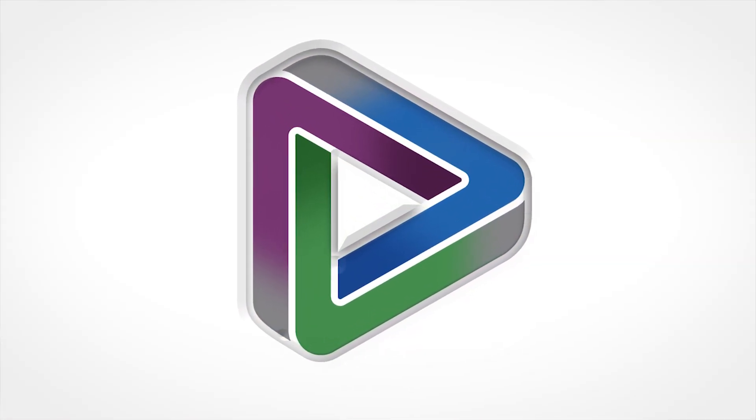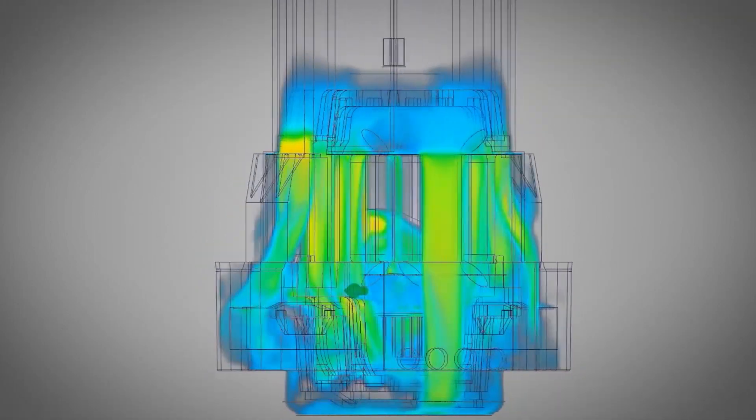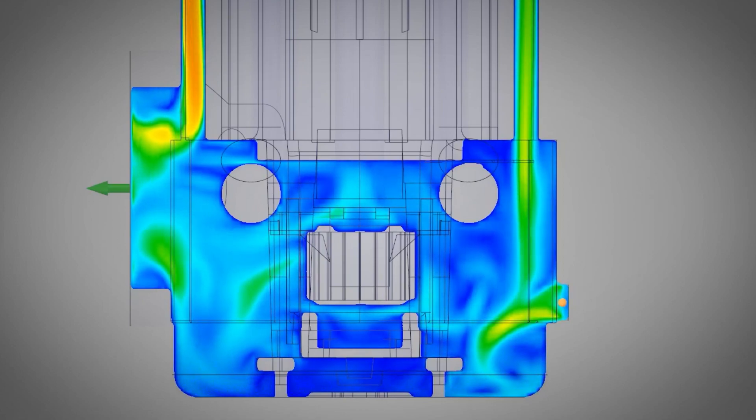Discovery Live is an important part of developing our concepts faster before we even get into the prototyping stage. It gives us an idea of where we should be looking for solutions, and it's a dynamic tool that's powerful and accurate.